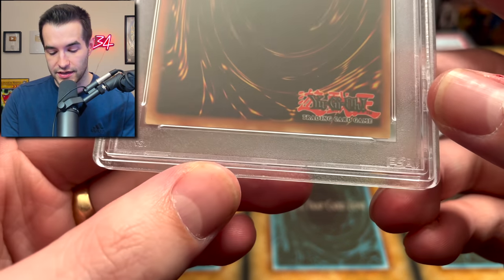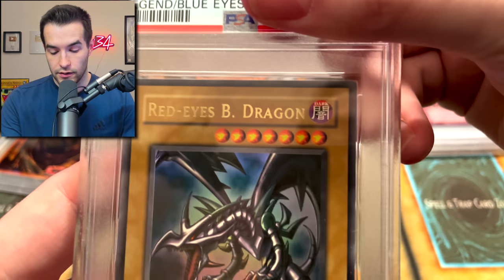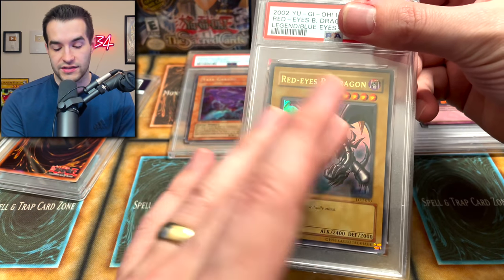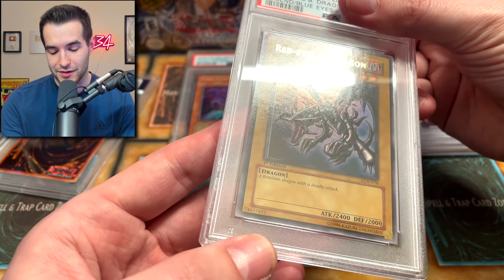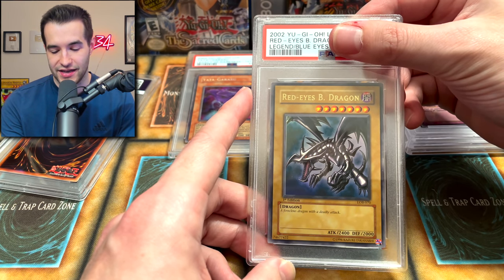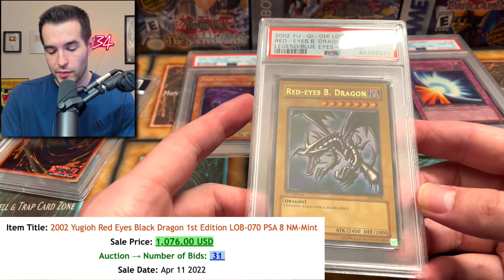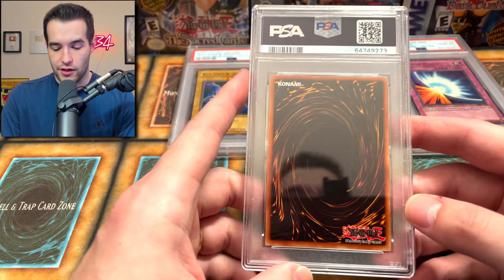Blue Eyes might be an upcharge with a lower grade — who knows. Let's check the Red Eyes. This has print lines, I remember that specifically. Centering on the back was awful, front is actually pretty good. With glossy LOB there are two different versions — wavy and glossy — and with the glossy, if the front is centered the back is way off, which is very annoying. A 9 would be insane on this, probably gonna get an 8 though at best. Let's see... near mint to mint 8. Okay, honestly I think I predicted that — that sounds about right.